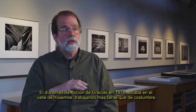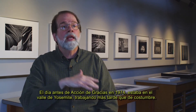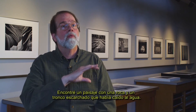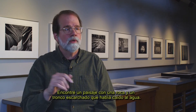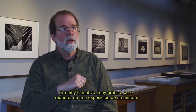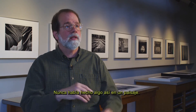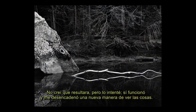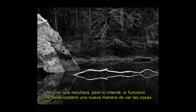The day before Thanksgiving in 1974, I was in Yosemite Valley, working later than I normally had. I encountered a landscape — a boulder, a fallen log in the water that had frost on it. It was very striking, very graphic, but it required a one-minute exposure. I'd never done anything like that in the landscape. I didn't think it would work, but I tried it. It did work, and it unlocked a whole new way of seeing for me.